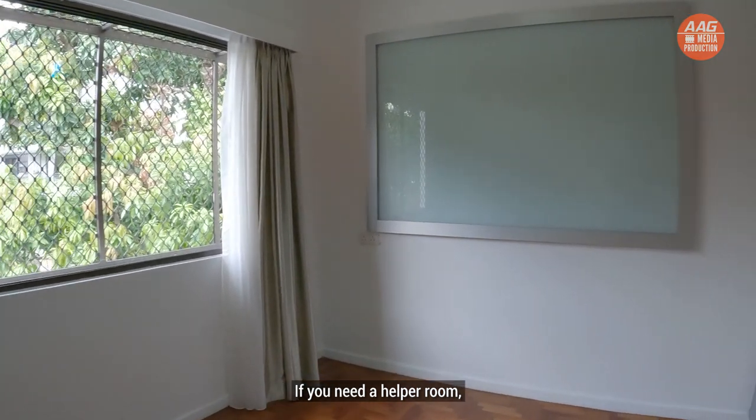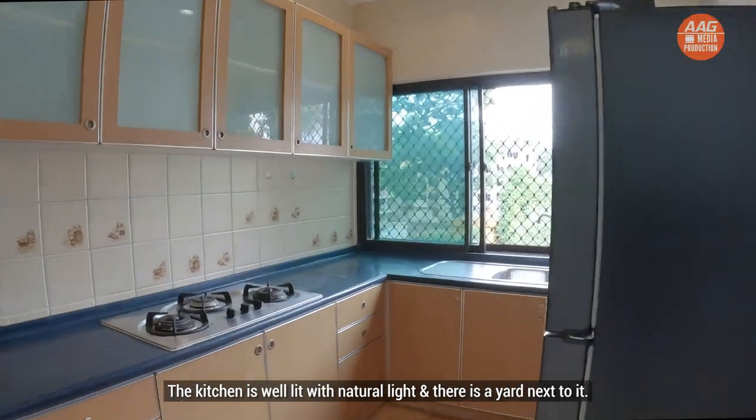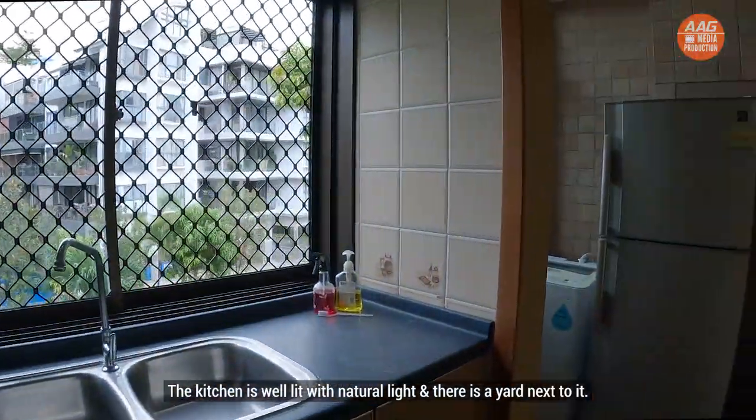If you need a helper room, you may partition this common room to create a helper room. The kitchen is well lit with natural light and there's a yard next to it.